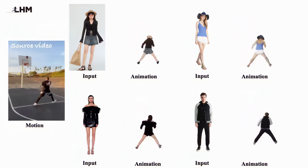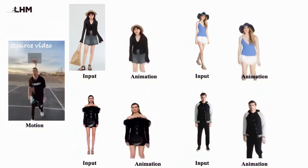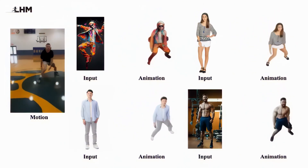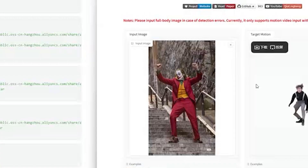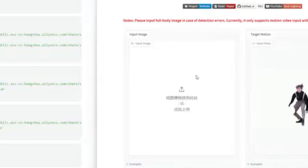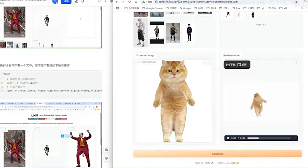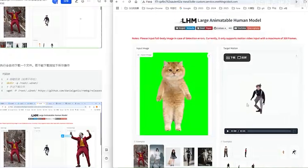The alternatives weren't much better. Earlier AI solutions produced models that looked, well, let's be honest, like something from a PS2 game — blocky geometry, blurry textures, and faces that barely resembled the original person. And if you wanted a model that could actually move naturally, you'd be looking at hours or even days of processing time on powerful hardware. What if I told you researchers have found a way to solve all these problems at once?